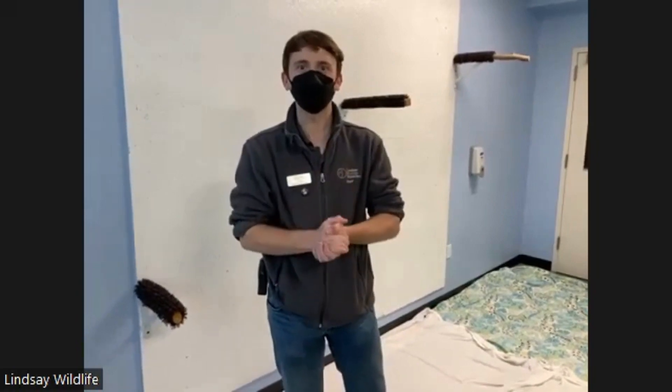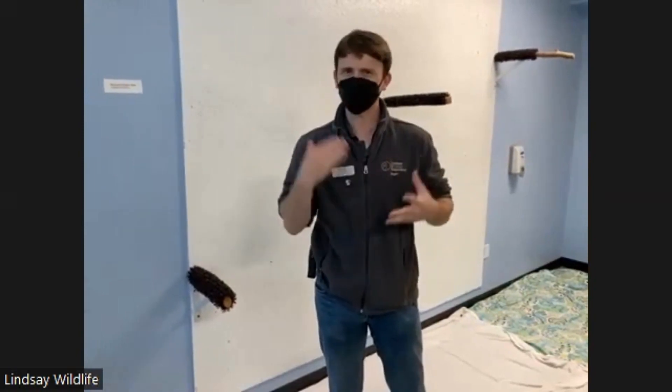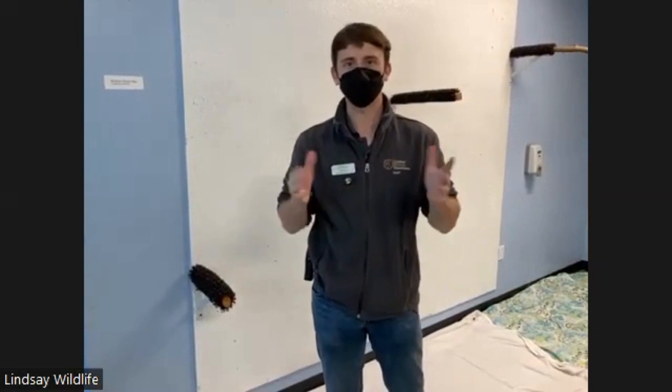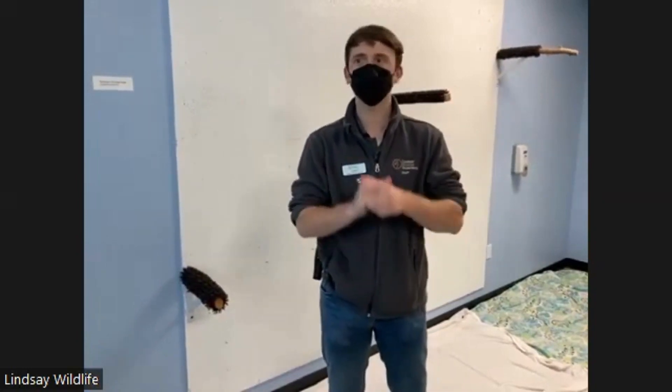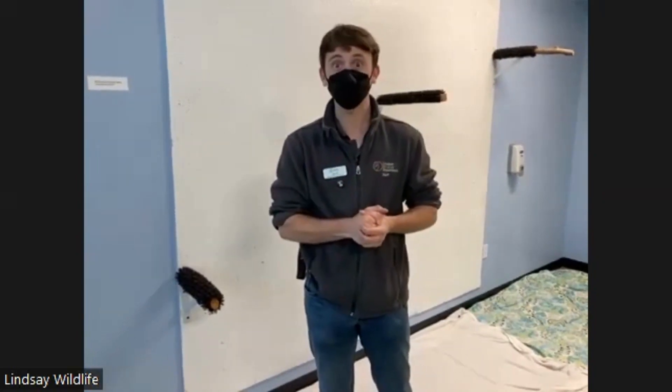Hello, everybody. We are so happy to be doing this program with you all. This is Lindsay Wildlife. We're doing our Lindsay in the community program here, virtually. We have two very exciting animals to show you today. Some of you might be familiar with Lindsay Wildlife Experience. We're located right over here in Walnut Creek, California. We specialize in native wildlife, which means we're a little different from a zoo. We only take care of animals from the area — no giraffes or elephants. We have owls, eagles, snakes, scorpions, all kinds of cool California animals.